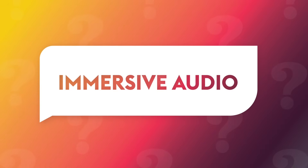Hi, I'm Stephen Cavett and I'm the co-founder and CEO of True Sound International Limited, and I'm here to tell you the five things you need to know about immersive audio.